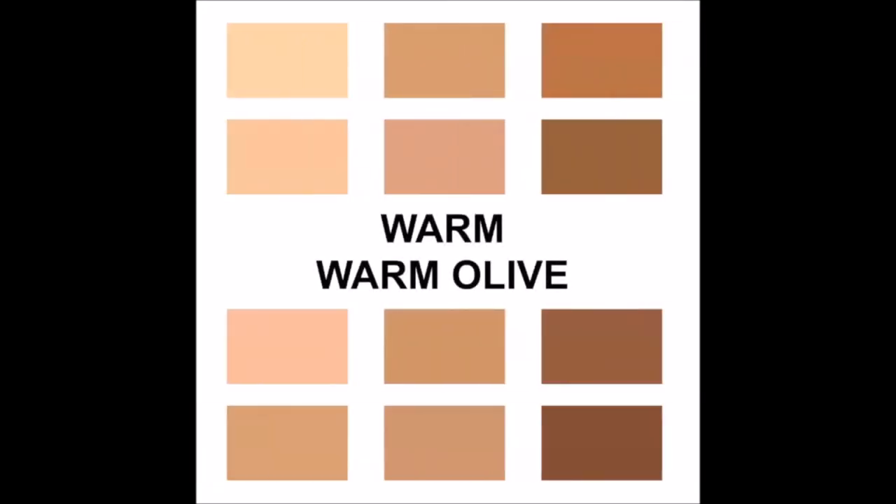To find your undertone, you'll be looking at your vein color, your jewelry preference, and your overall skin tone. Those with a warm or warm olive undertone have green or olive colored veins — check the inside of the forearm as it gets the least amount of sun. They look best in gold or rose gold jewelry and have yellow, golden, or peach undertones in their skin. Their skin also tans easily.